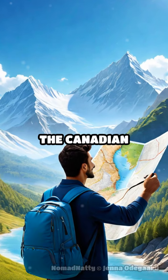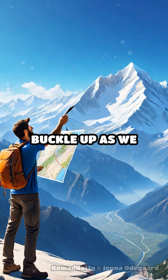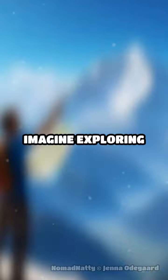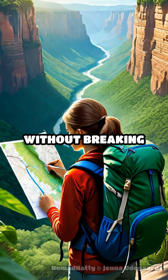Ready to uncover the hidden gems of the Canadian Rockies? Buckle up as we dive into the budget-friendly wonders of Banff and Jasper. Imagine exploring stunning landscapes without breaking the bank.